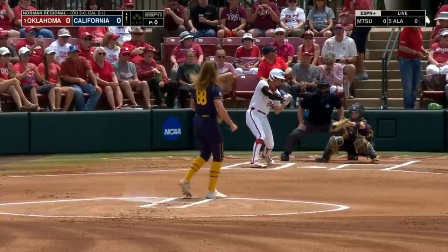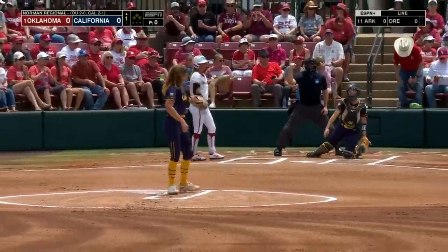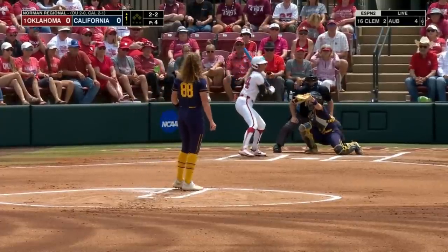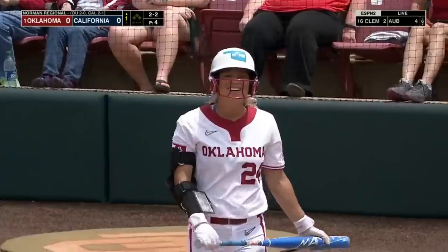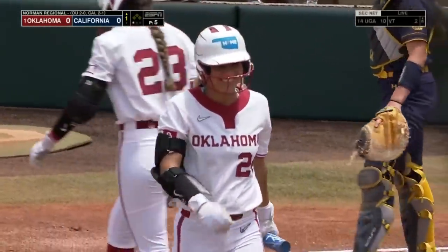As we get our first pitch from Archer. What a start for Haley Archer — the strikeout of Jada Coleman.